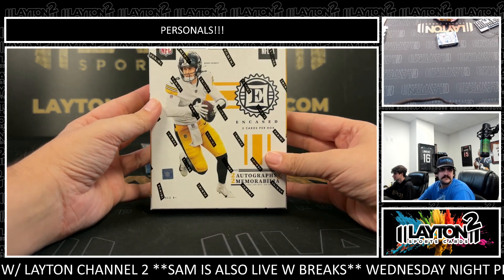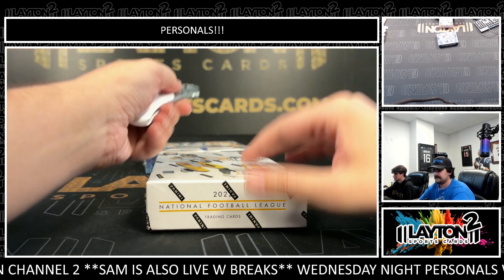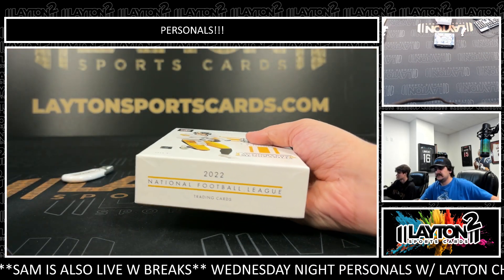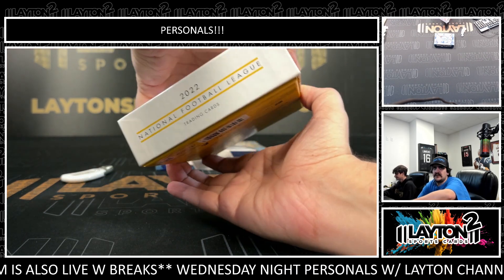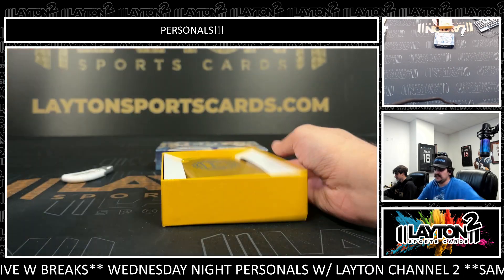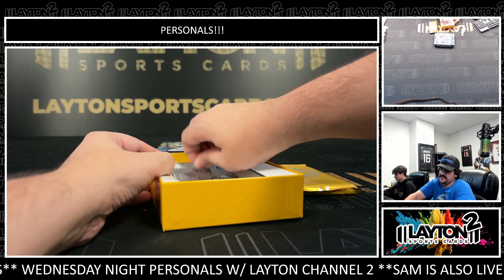We'll start with the encased. I wish Joe Burrow didn't get hurt this year, man. The Bengals would definitely be a lot more fun to watch. Joe Burrow was hurt quite a bit this year. All right, let's start with our encased and our base pack.